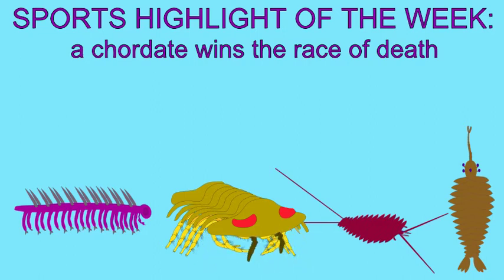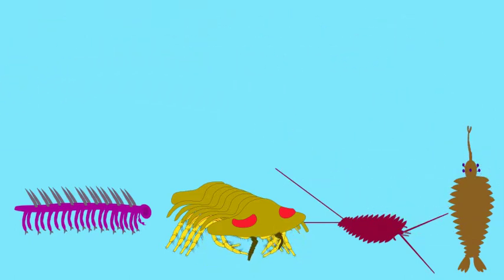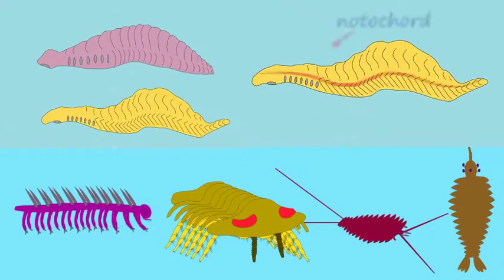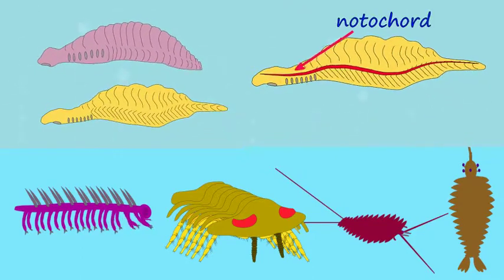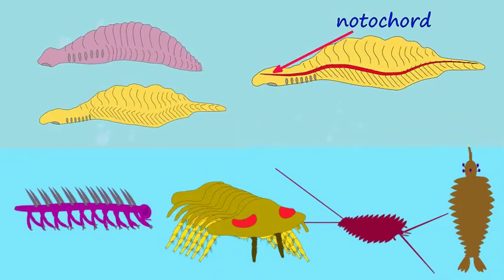Finally it's time for the Cambrian Sports Play of the Week, and here we have the race between the hemichordates and the chordates, with the predator Anomalocaris closing in behind. Here you see a hemichordate and a chordate swimming for their lives to escape the appendages of death, which are right behind.